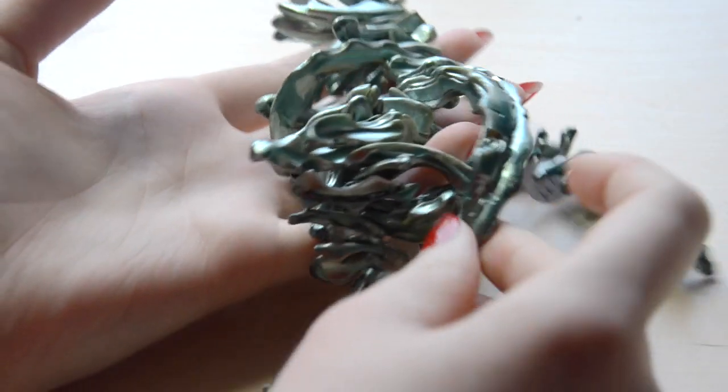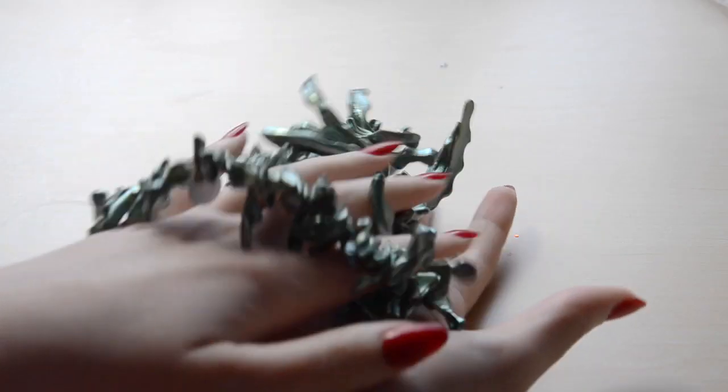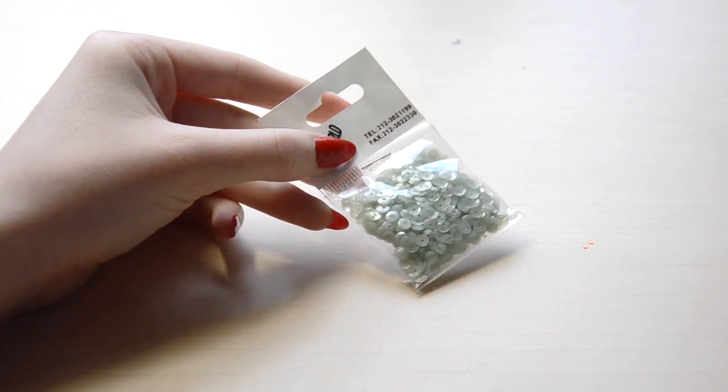The next store I went into is Beads World — another one of those stores that's kind of overpriced, but the selection is fantastic. The first thing I got I'm going to use with that metallic chiffon I showed earlier — the one I said needed to be made into a fantasy fairy type of thing. I actually bought this first and it was the inspiration behind buying that fabric. It must have come from the ocean, but it's unlabeled and I honestly have no idea — it might just be molded, but it's a beautiful metallic green type of spiny stone. I'm going to mount each one individually into a crown. I also got some green sequins for the same project.